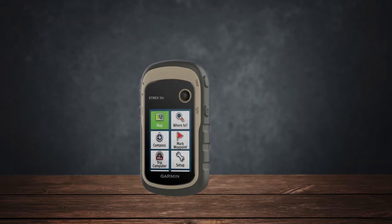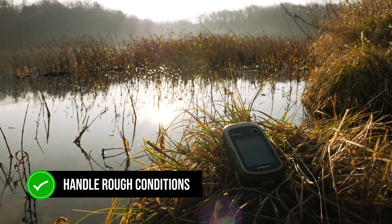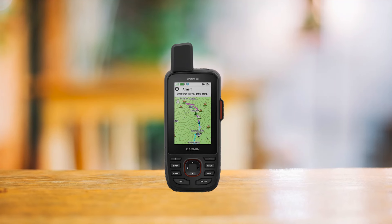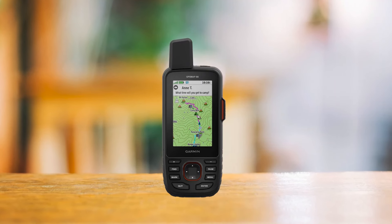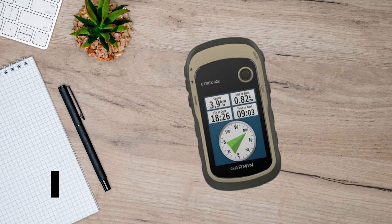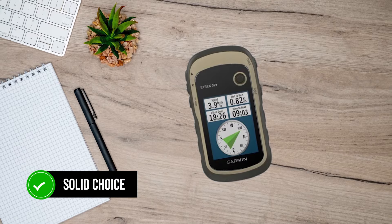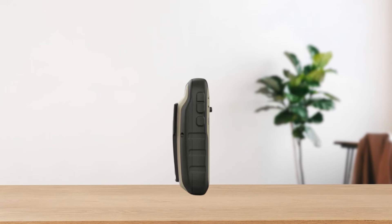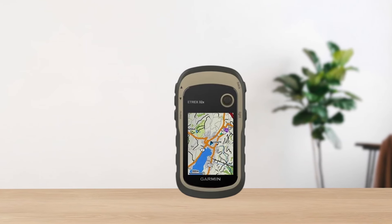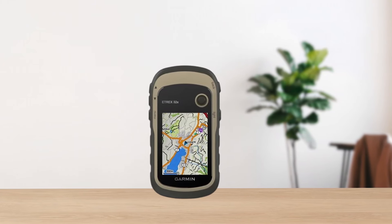Comparing it to other devices, the eTrex 32x stands out for its reliability and ruggedness. Unlike smartphones, it's built to handle rough conditions without the risk of damage or battery drain from other apps. While it's more basic than the higher-end Garmin GPS Map 66i, it offers essential features at a fraction of the cost, and it's more advanced than the eTrex 22x thanks to the added compass and altimeter. In conclusion, the Garmin eTrex 32x is a solid choice for those who want a dependable, straightforward GPS device that delivers the essentials without unnecessary complexity.